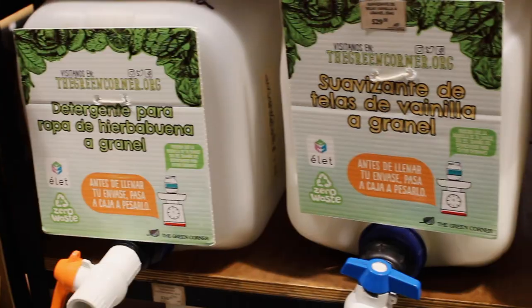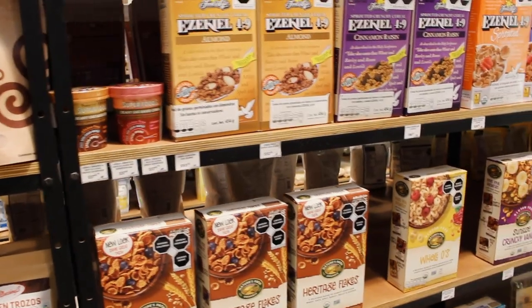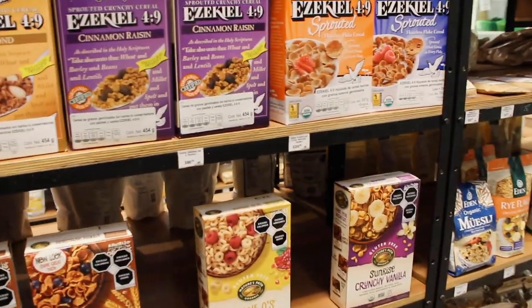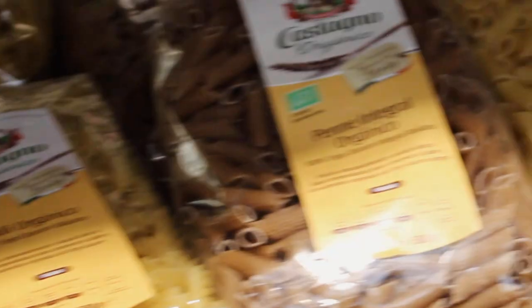I've also found that the option to refill your soaps is really common in these health food markets, which I think is incredible. Finding brands like Ezekiel and Nature's Path have never been an issue for me. And you guys know that I love my plant-based pastas. These are probably the more expensive items on my grocery list, but they're a huge source of protein for me, so I kind of just bite the cost.